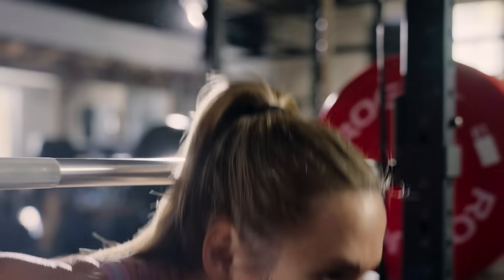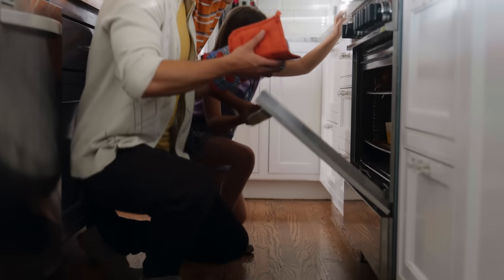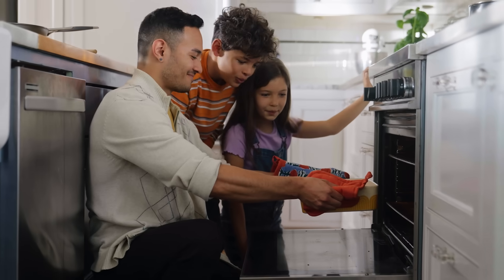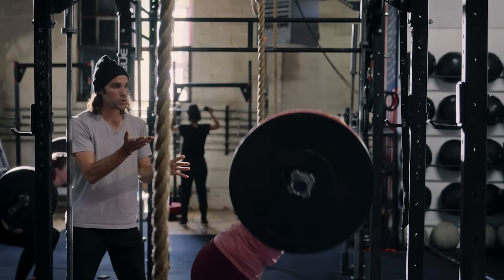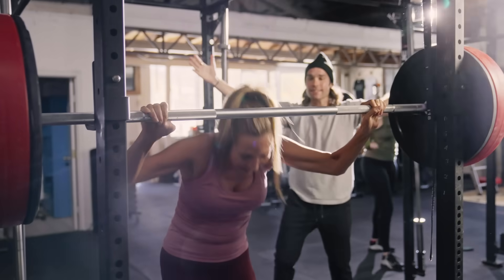And when your metabolism grows more flexible, your overall health improves too. And that — that's it. That's metabolic health: the secret to reaching your health goals and sustaining your success.